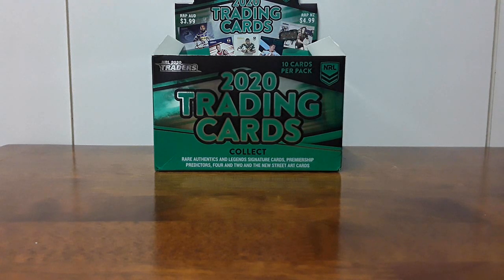Hey boys, welcome back to the channel. It's going to be a little bit of a special video, a bit of a different video. Obviously it's got the theme of NRL trading cards, but as the title will suggest, it's going to be something to do with an eBay haul.